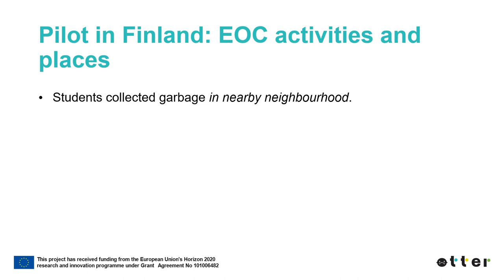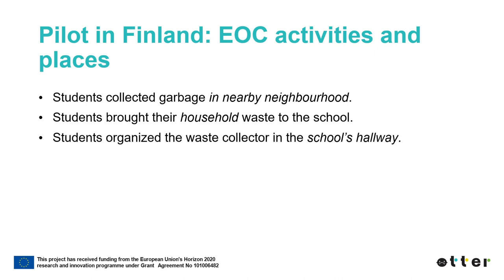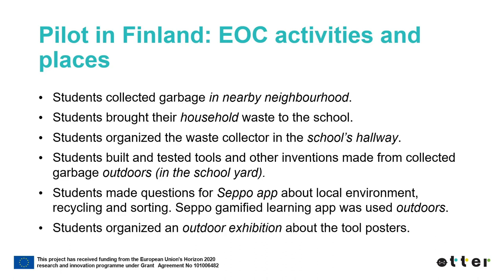The students collected plastics in the nearby neighborhood. The students brought their household waste to school. The students organized a waste collector in the school hallway. The students built and tested tools and other inventions made from collected plastics outdoors in the school yard. The students made questions for the Seppo app about the local environment, recycling and sorting. Seppo, a gamified learning app, was used outdoors. The students organized an outdoor exhibition about the tool posters.